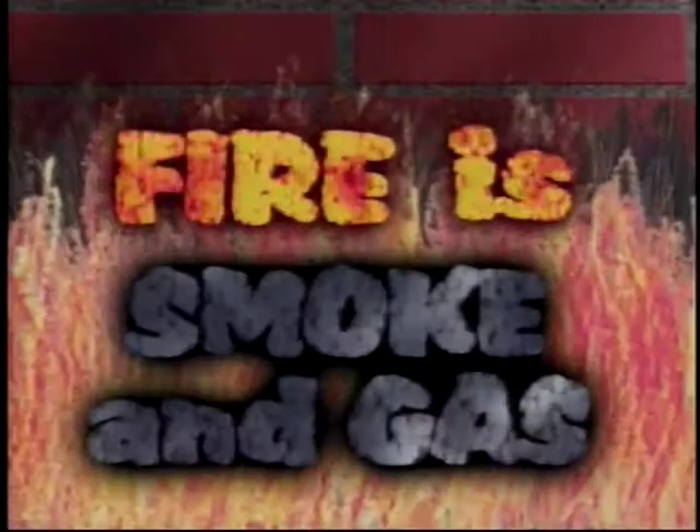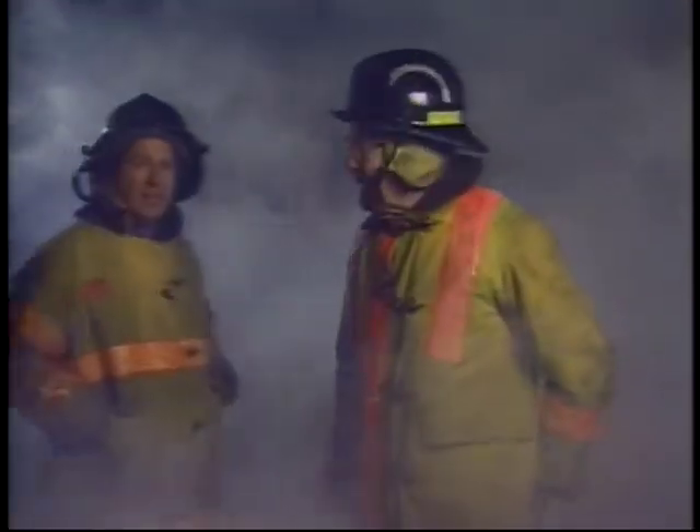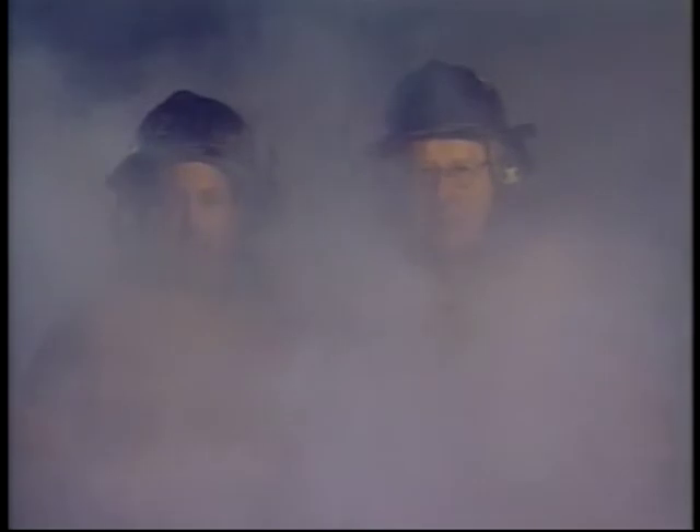My dad and my brother went to a special firefighting training center and they learned that lesson and they want you to know how dangerous the smoke and gases in fires can be. Hi, I'm Frank Field. Last time we showed you how fires are black and taught you how to be prepared and to stay calm. Now we'd like to tell you about smoke.